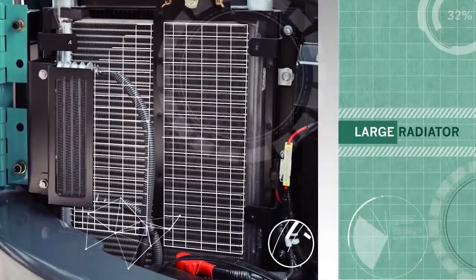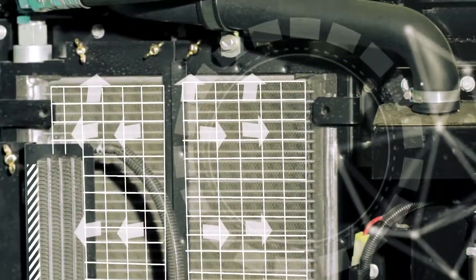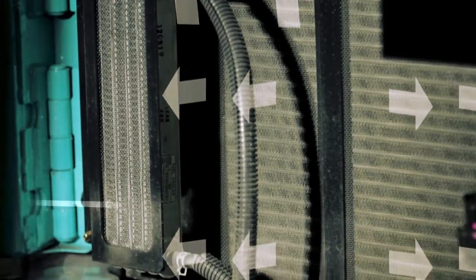Large Radiator: radiator dengan performa dan heat exchange area yang lebar memberikan performa cooling yang sempurna, yang memberikan output terbaik mesin.